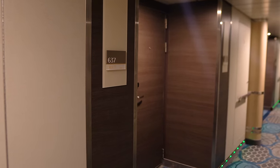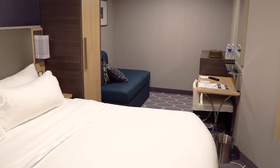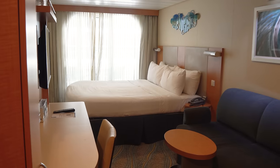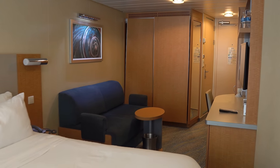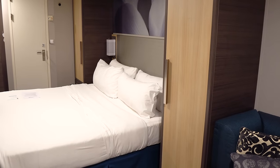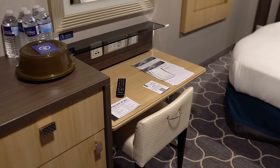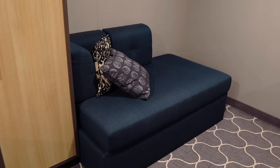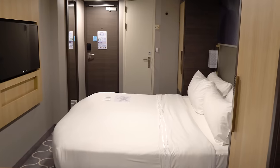Being a newer Oasis-class ship, the accommodations on Symphony really stand out. If you've been on Allure of the Seas or Oasis of the Seas, the rooms are not nearly as updated or modern as what you'll find on Symphony. Cabins on newer ships built since around 2014–2015 have a different aesthetic — it looks a lot more modern and there's a lot more storage space.